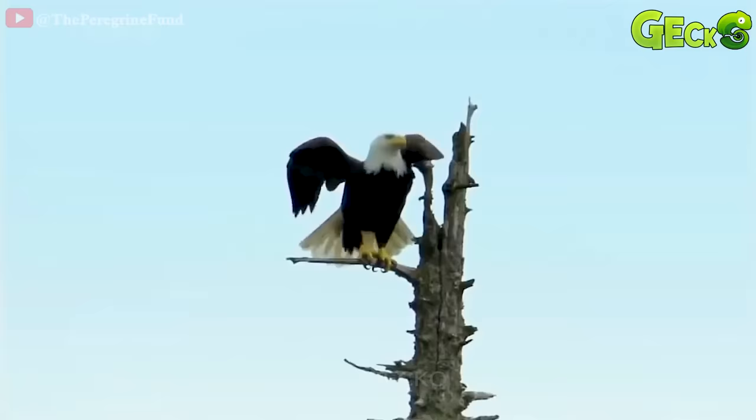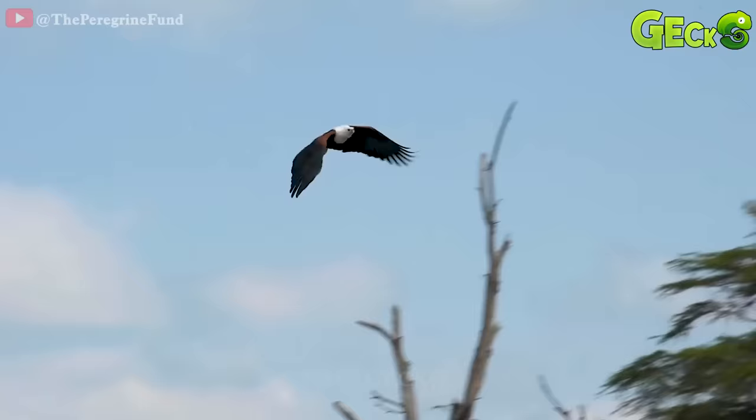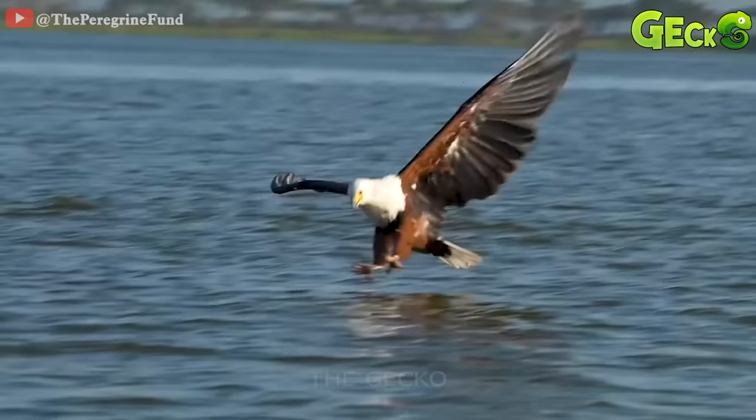A bold eagle stands on a tree branch, observing its prey. When it sees an opportunity, it flies down to approach the prey. Their main food is fish, in addition to some service birds, lizards and even frogs. The paws have a rough sole that have powerful claws to allow the eagle to hold onto its prey.